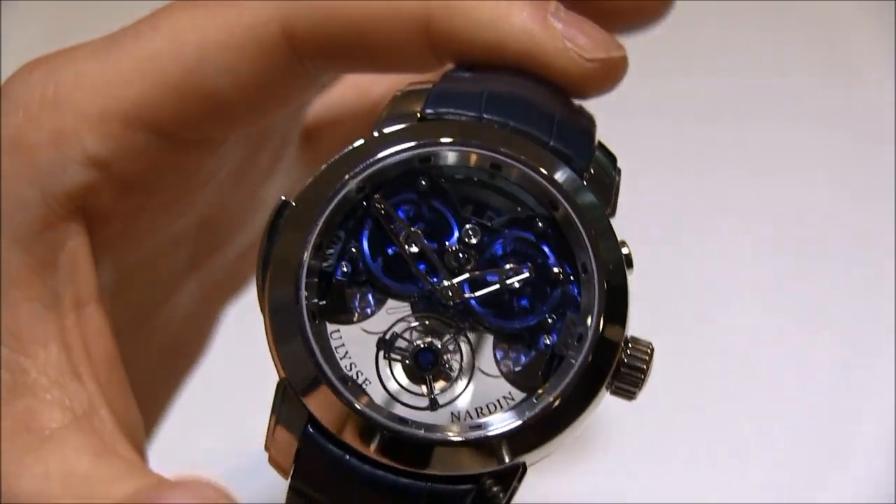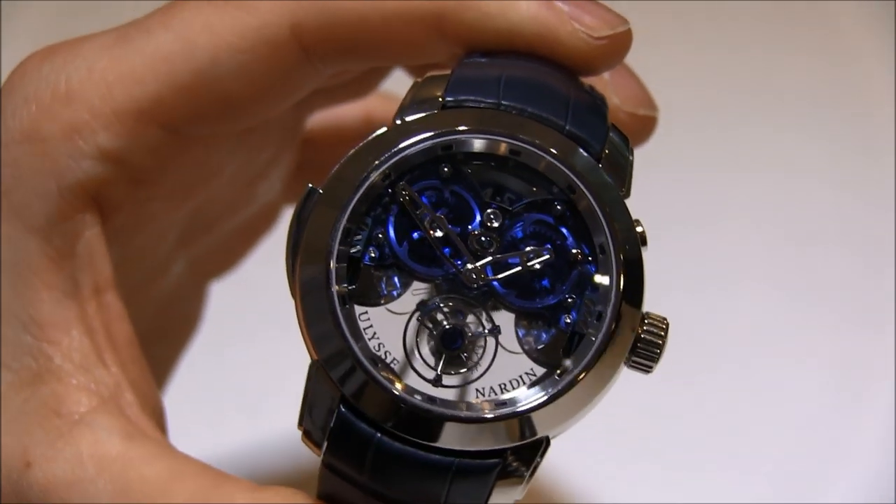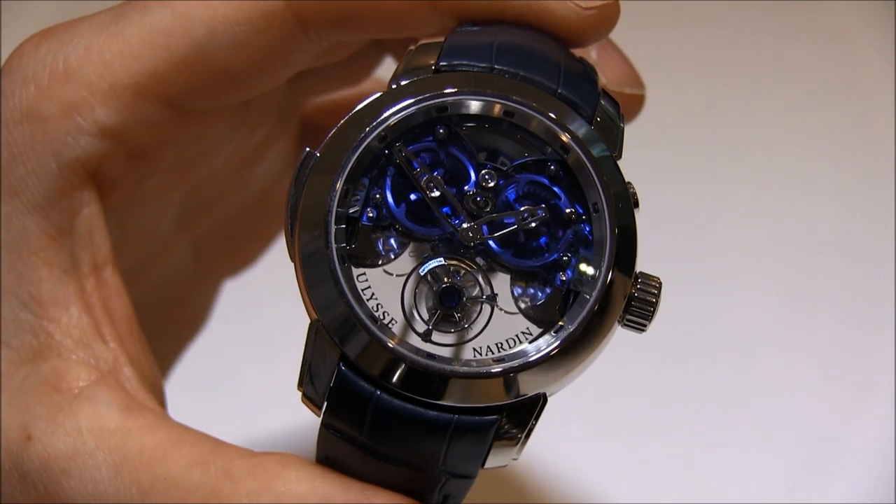Very exclusive limited edition, and it's going to be priced in this version at about $750,000. You can read more on the Blog2Watch soon. Thanks.